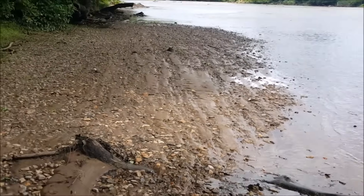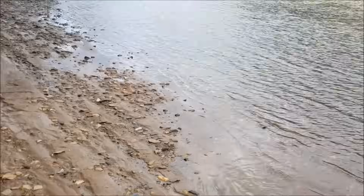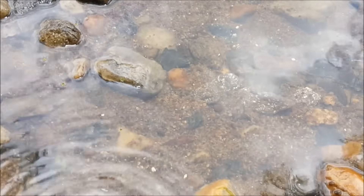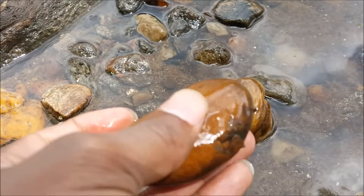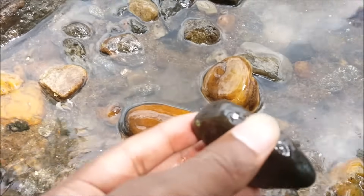If you ever come by a river, look at some of the rocks. If you look closely enough and if you pay good attention, you will find rocks that are very smooth in shape. That's your best chance of finding a rock that looks like this — a rock that could look like this.